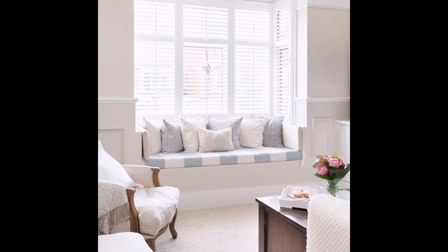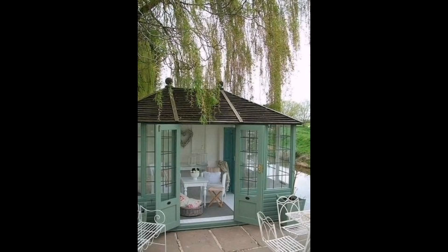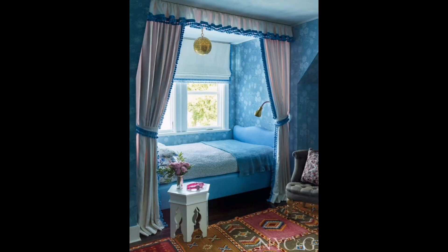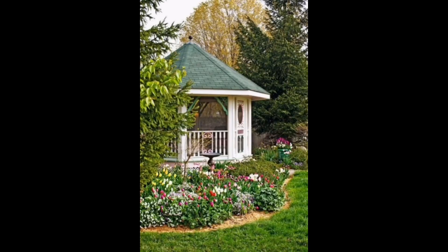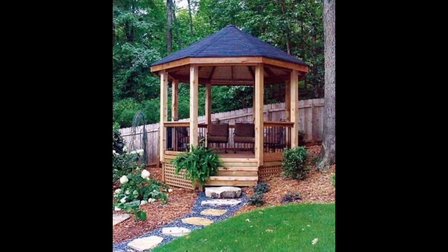Vintage chandeliers illuminate the rustic elegance of a candlelit dinner in an industrial setting. Coastal serenity is embodied in this quaint porch with pristine white chairs overlooking the tranquil sea. Sleek modernity meets functionality in a living room with a sofa that ingeniously conceals a storage unit. A bay window seat creates a cozy nook, perfect for a peaceful reading corner bathed in natural light.